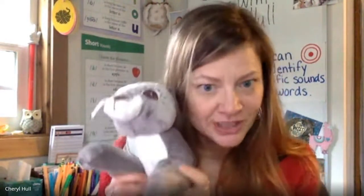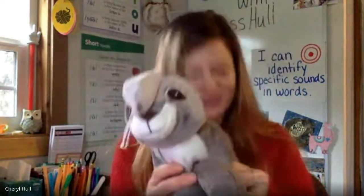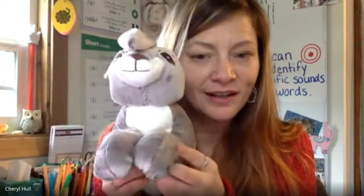Now for our next activity. We are going to do something new. I'm going to say a word, and I'm going to tell you the ending chunk to change. When Rosa puts her paws together, you'll say what the new word is. For example, say ham. Change am to at — what's our new word? Hat. That's right. Is everyone ready to give this a try? All right, everyone. Say hat. Change at to it. What's our new word? Hit.